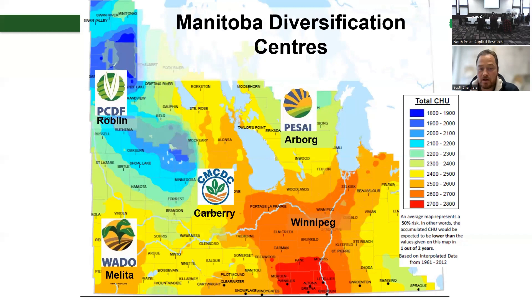The diversification centers are spread across the province in Roblin, Carberry, and Arburg. I manage the Melitta site, and we have about a total of 2,500 to 2,600 crop heat units.